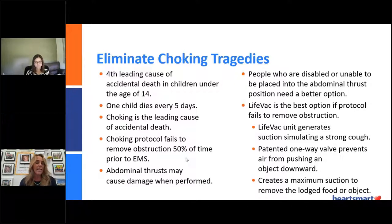Choking is one of the leading causes of accidental death, and in the over-65 population it is also one of the leading causes of death. It's not just for children — it's for everyone. One thing they don't always tell you in CPR class is that choking protocol fails to remove the airway obstruction about 50% of the time for a layperson. And when you are doing the Heimlich properly or abdominal thrusts, you can literally hurt someone — crack ribs, puncture lungs. People who are developmentally disabled, have cerebral palsy, Down syndrome, or autism have a high tendency to choke due to developmental and muscle delays.